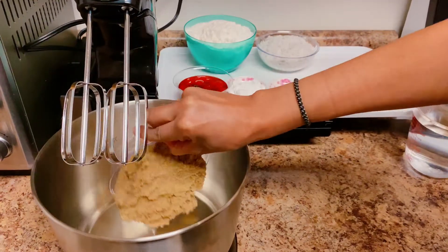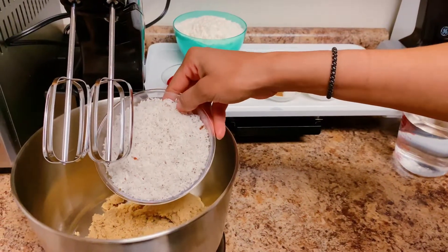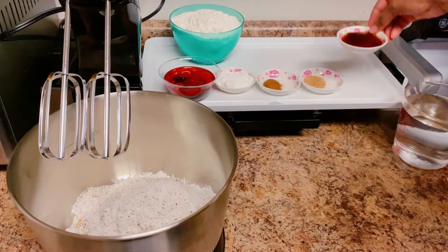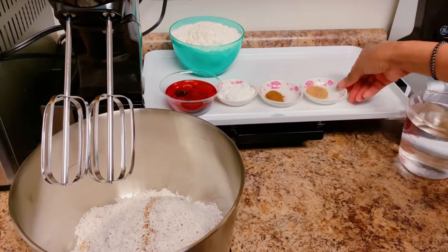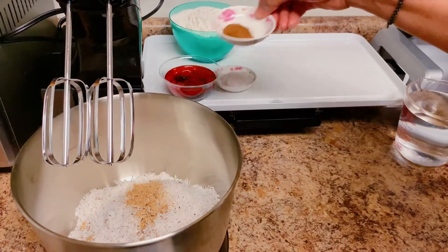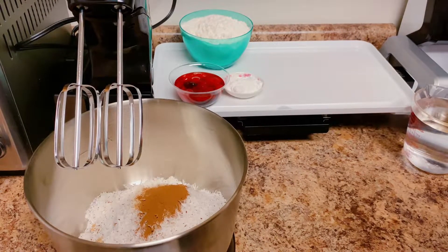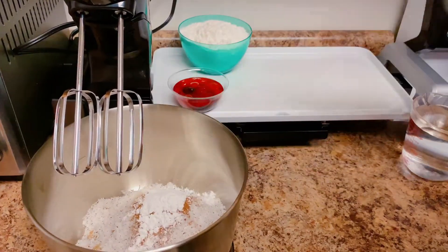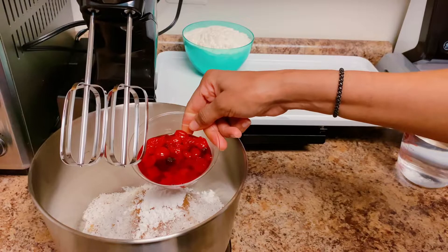One cup sugar, one cup coconut trash, two teaspoons vanilla, one teaspoon nutmeg, one teaspoon cinnamon, three teaspoons baking powder, one cup cherry mixed with raisins.